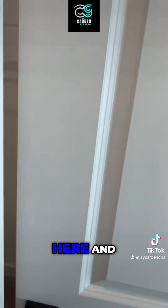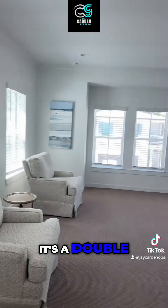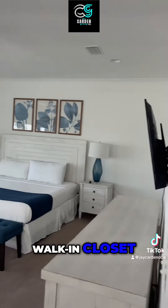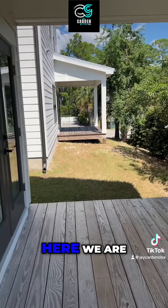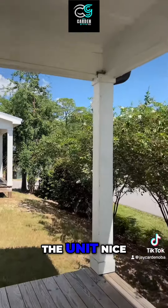Walking around the corner, you have a double closet which is an owner's closet, and another long closet — it's a double walk-in overall. This is a great unit. Here we are on the back side with a nice covered deck.